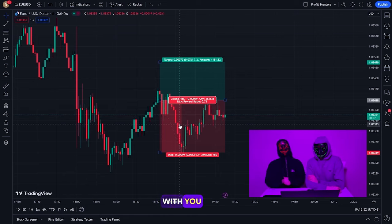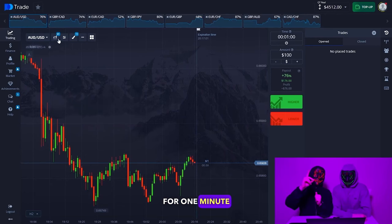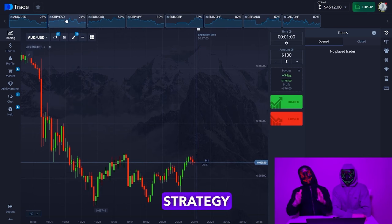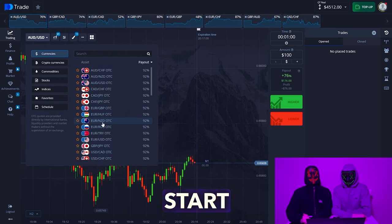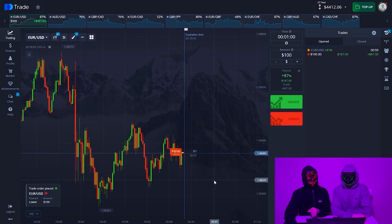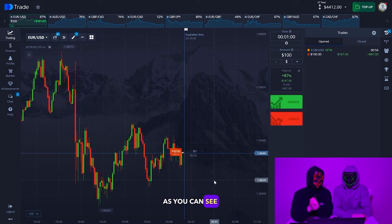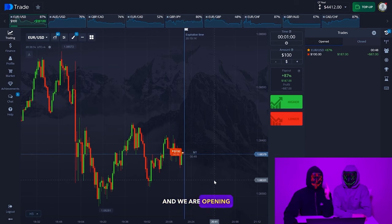We're moving on to the EUR/USD currency pair on the Pocket Options broker. We'll open a down trade for one minute and check whether this strategy really works. As you can see on the charts, the trend is going down and we are opening the first deal.